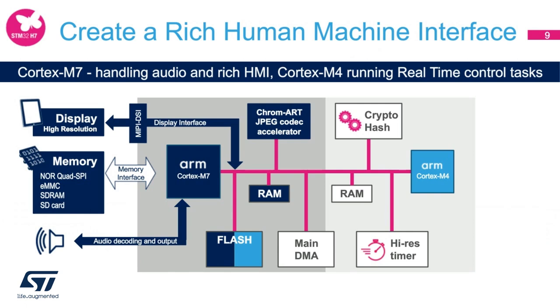Here is an example block diagram for the first use case: a typical human-machine interface application, which could be used for preventative maintenance of industrial motors. In this design, the Cortex-M7 core handles audio decoding, output, and drives the display, while the second core, the Cortex-M4, runs real-time control tasks such as understanding the speed, torque, and vibration of the motor for preventative maintenance.